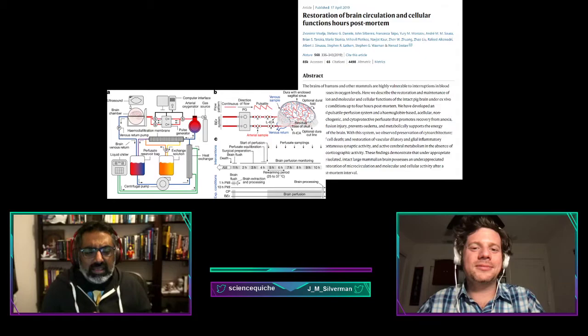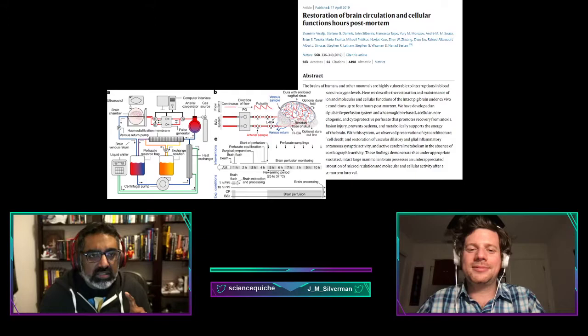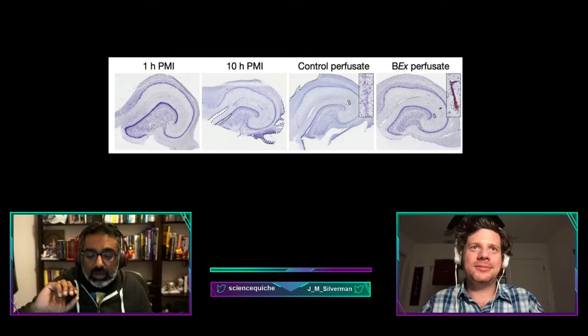They used a control solution — essentially a buffer with saline — and then an experimental solution they called BrainEx, which contained vitamins, amino acids, inorganic salts, antibiotics, metabolic factors, and protective agents to help prevent cellular decay. They pumped it for about six hours and then imaged the brain tissue.